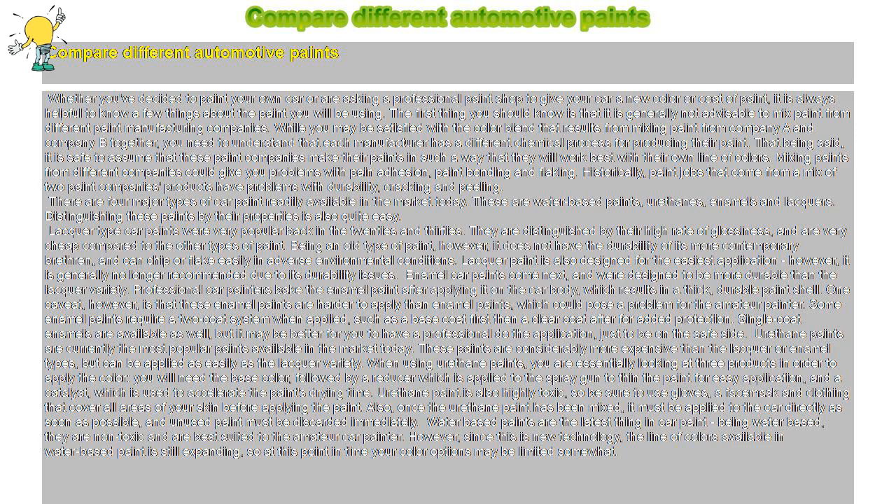Lacquer type car paints were very popular back in the 20s and 30s. They are distinguished by their high rate of glossiness, and are very cheap compared to the other types of paint. Being an old type of paint, however, it does not have the durability of its more contemporary brethren — lacquer paint can chip or flake easily in adverse environmental conditions. Lacquer paint is also designed for the easiest application, however it is generally no longer recommended due to its durability issues.